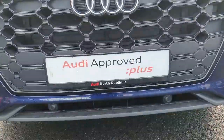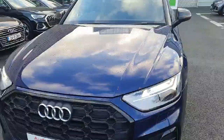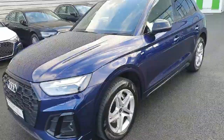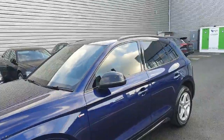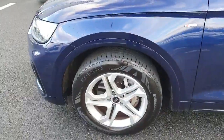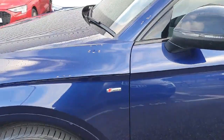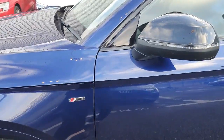This Q5 is finished in a beautiful Navara Blue Metallic and has black roof railing at the top. These alloys are surrounded by 18-inch wheels, and you have your S Line badge on both sides of the vehicle.